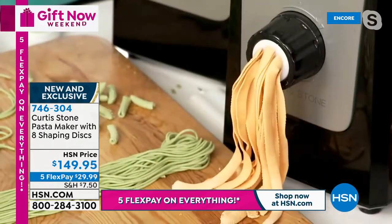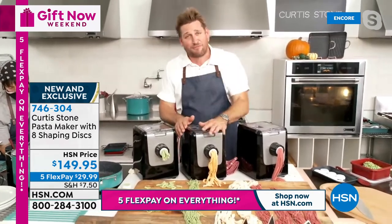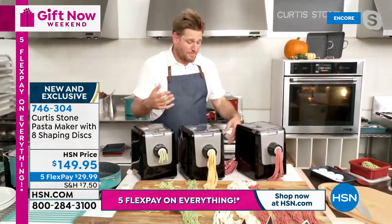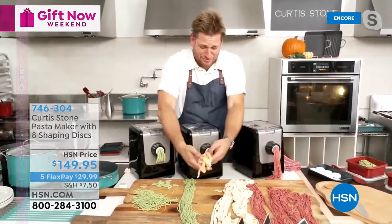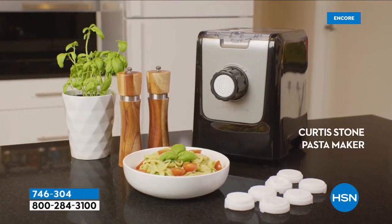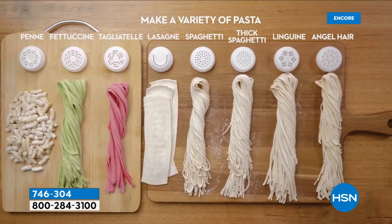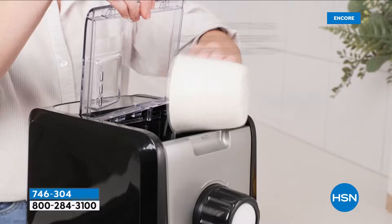Chef will post a video on how to put it all together so everyone who gets it home can watch and feel confident. As all the reviews say, it's very simple and easy. Chef's go-to when starving: he grabs some pappardelle, drops it into generously salted boiling water. A thicker piece of pasta takes about 90 seconds.